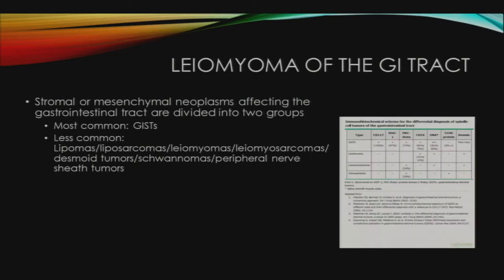Stromal, or mesenchymal neoplasms affecting the GI tract, are divided into two groups. The most common are GISTs. The far less common group is comprised of a spectrum of tumors identical to those that might arise in the soft tissues throughout the rest of the body, including lipomas, liposarcomas, leiomyomas, and leiomyosarcomas. By light microscopy alone, the distinction among GISTs and other tumors in the differential, especially leiomyomas, can be difficult. The distinction is usually based on immunohistochemical analysis.